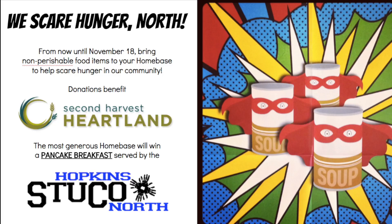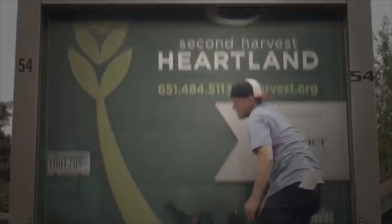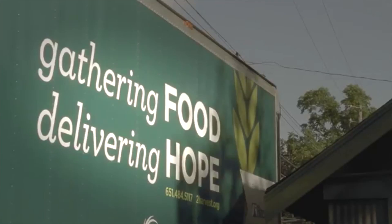North Student Council is once again starting up the We Scare Hunger food drive across the school. Over the last two years, North has donated more than 3,000 pounds of food thanks to this drive and the awesome efforts of all the students.